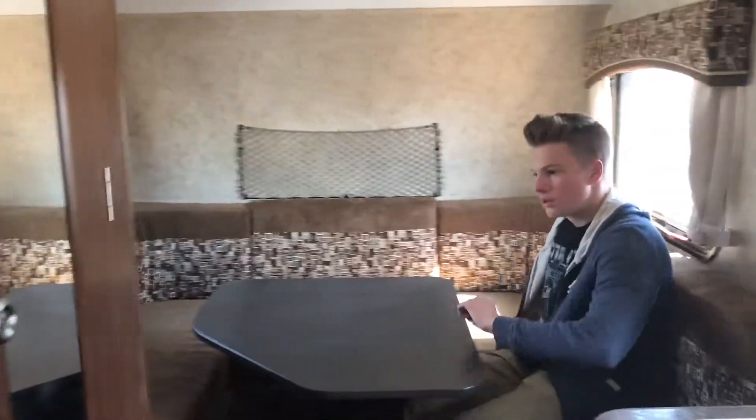Here we have a sitting area. You could sit about five people in here if you have friends.